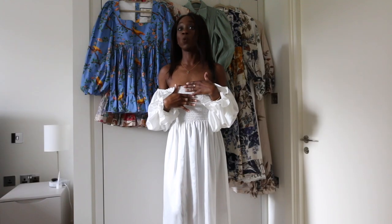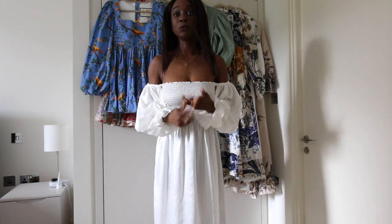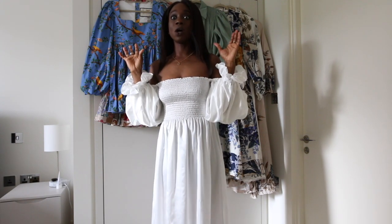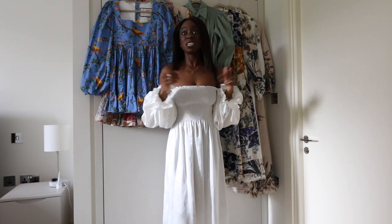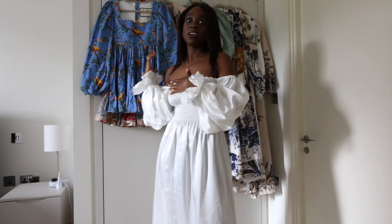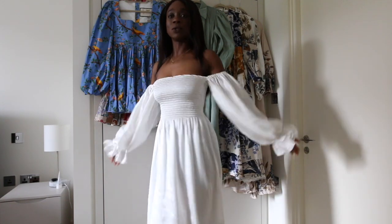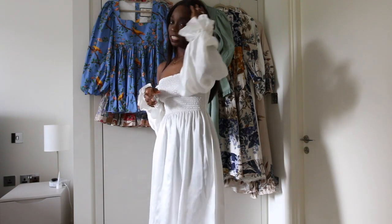I'm looking forward to getting it in linen, which would be a bit more wearable. You can style this with almost anything — I will be styling it with combat boots because that's what I wear in every season. But you can style it with sandals, flats, trainers, sneakers, whatever you want. I'm wearing a Fendi first mule in the cutout, and I think it looks quite nice.